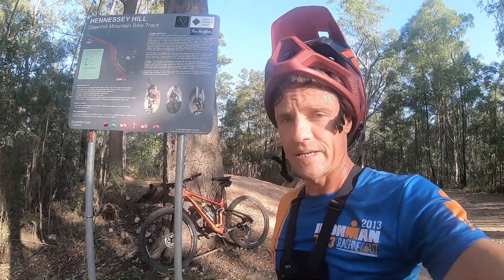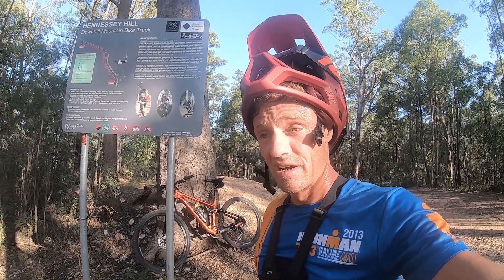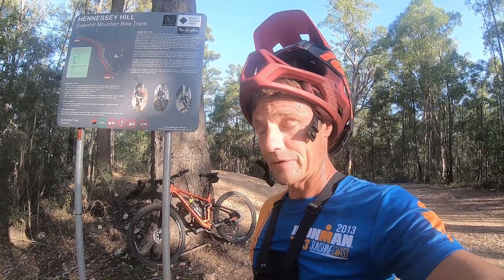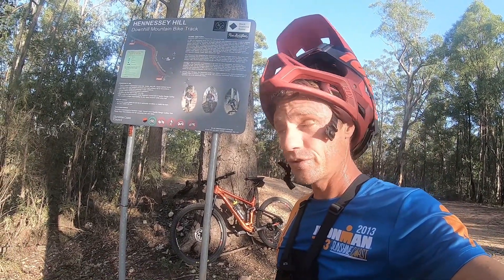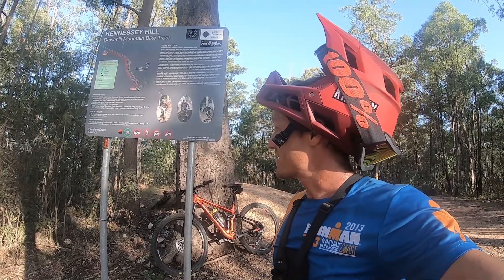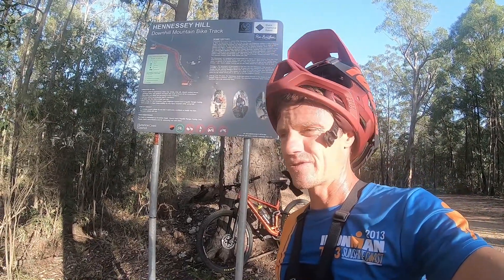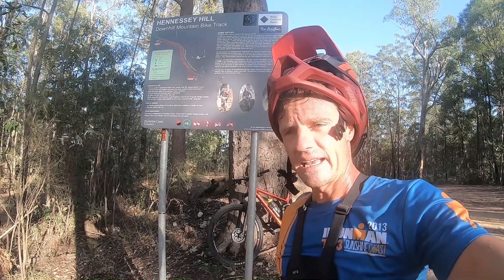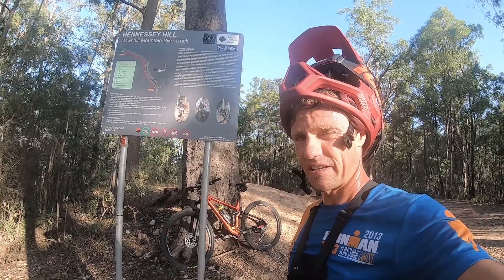Did an enduro last weekend and definitely needed to practice the old skills — both downhill, the cornering, the dropping and all those bits and pieces. So what better place to come and do that here. Hennessy's is apparently named after some of the original white settlers or landholders that were here. It's also known as Beeries — you can find it on Trail Forks under Beeries track.